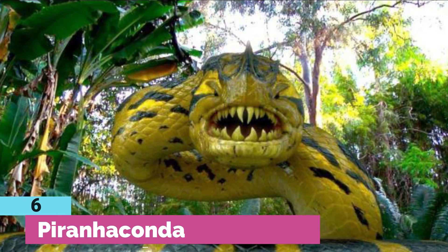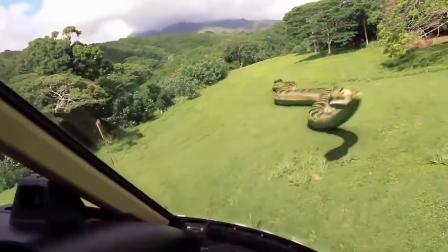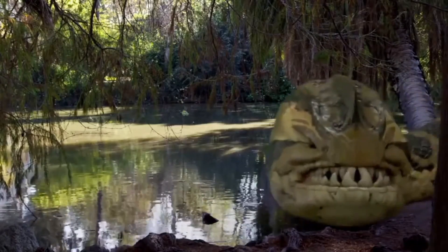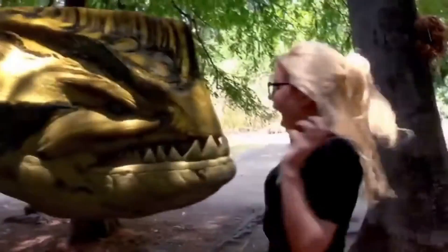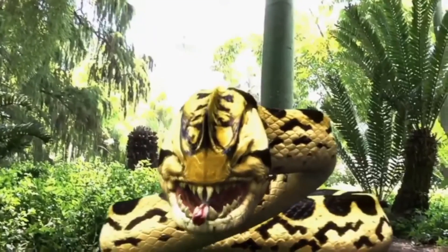Number 6: Piranaconda (2012) — 100 feet. What do you get when you combine two of the fiercest predators of nature? Well, the answer is the terrifying Piranaconda — a freak of nature, a genetic hybrid between a piranha and an anaconda, presumably the red-bellied piranha and the green anaconda. There were two known specimens in the film, one male and one female. The female is yellowish-green with yellow splotches, while the male is a darker green with orange splotches. They have a fin on the ends of their tails, allowing them to swim faster than they slither.